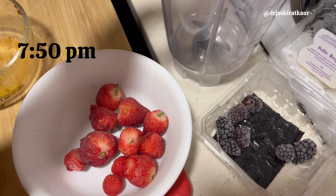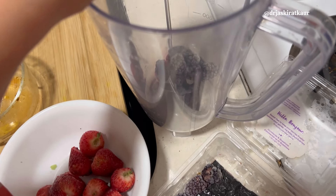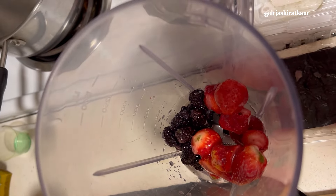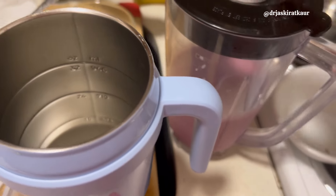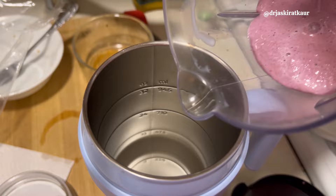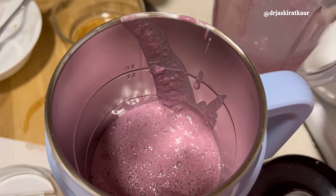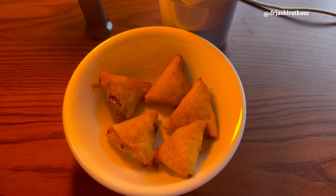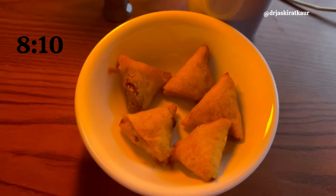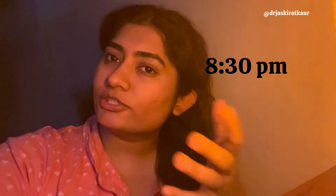I'm really hungry so I'm going to make a smoothie right now. I have some frozen fruits — blackberries and frozen strawberries — and I'm adding some milk to it. It came out almost like a slushy because it was all iced. I put it all in a cup to eat like a slushy. I also had some frozen mini samosas. So this slushy and the samosas are pretty much my dinner.